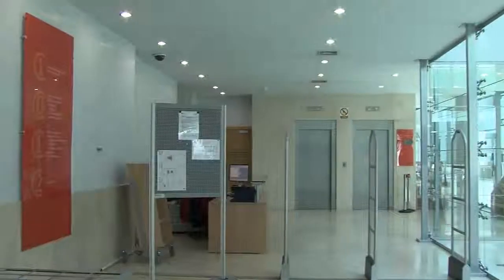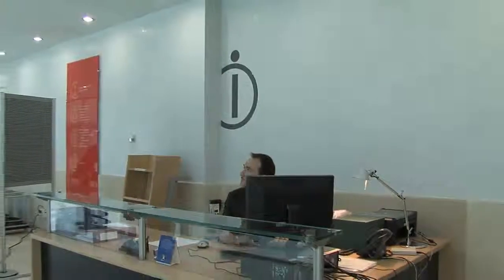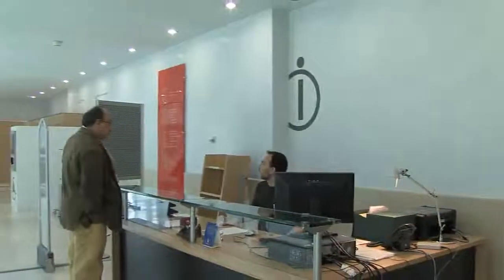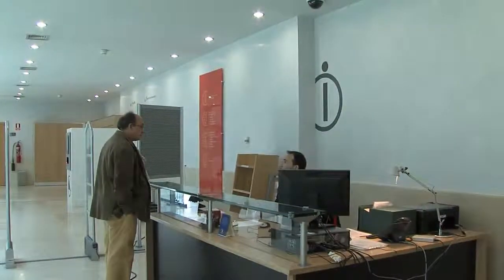You are at the entrance of the library. This is the reception and information area. At the desk, you will always find a librarian to assist and guide you on your first visit. Here, you are provided with a temporary pass and a plan to the library to help you locate the collection.